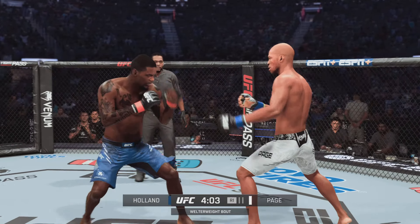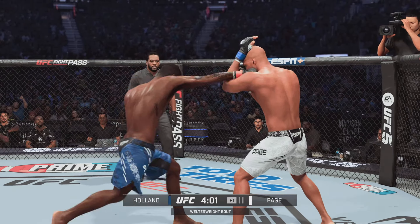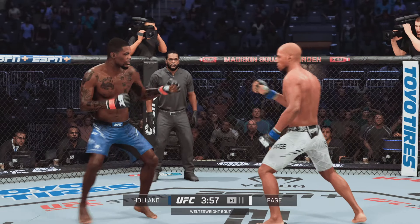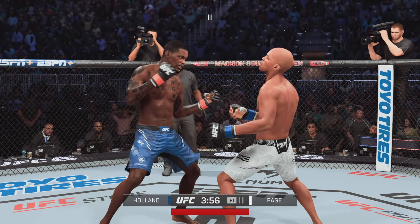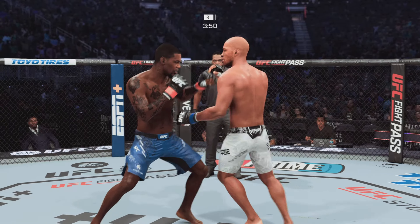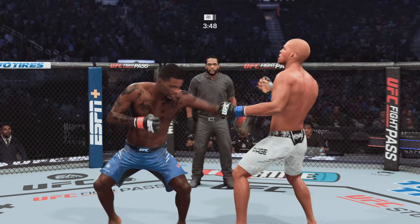Nice jab there by Holland. Punches in bunches as he lands another combination. Really doing a nice job stringing his shots together, also mixing up the target and the attacks. Great job finding different places for his strikes to land.